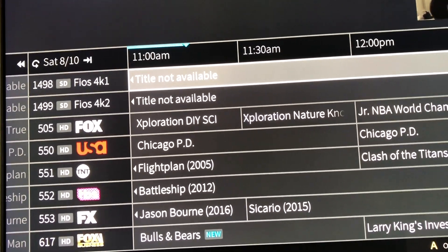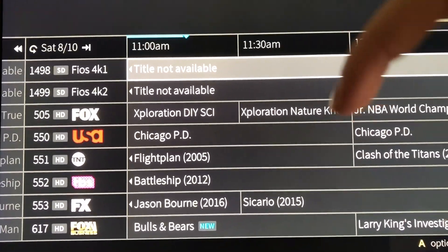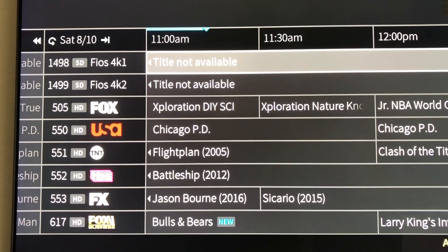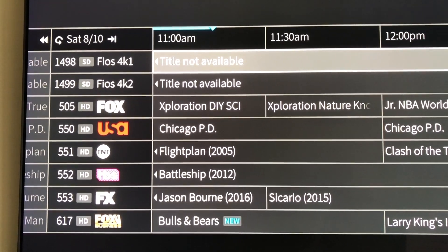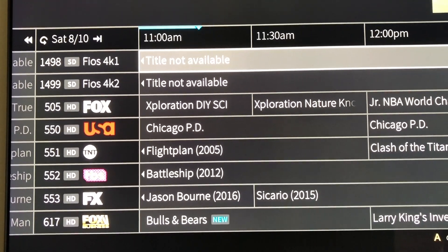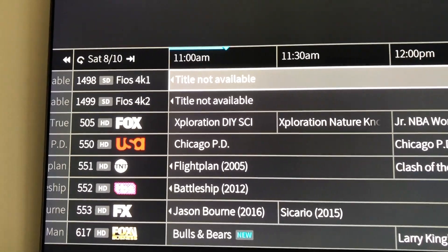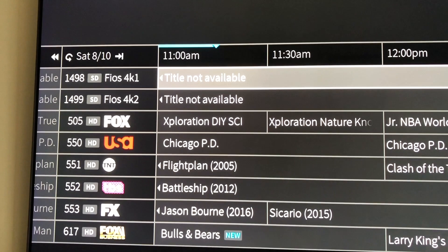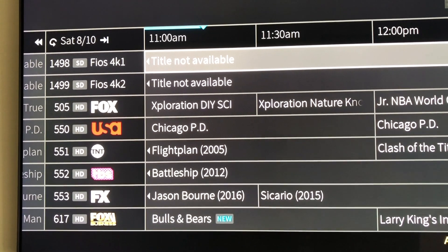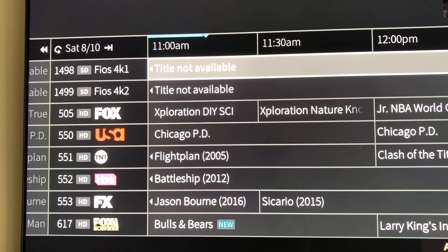I'm going to put a link in the description to a website that explains more information on this. There hasn't been much lately, but again, this is all beta tests. Verizon could also just stop doing this, but it kind of follows a similar schedule to DirecTV and Altice — they also do 4K, so you can look at their thing. Verizon is not really sponsoring this, but at least it's cool to know that this is something that's built in and they're actually doing live trials.